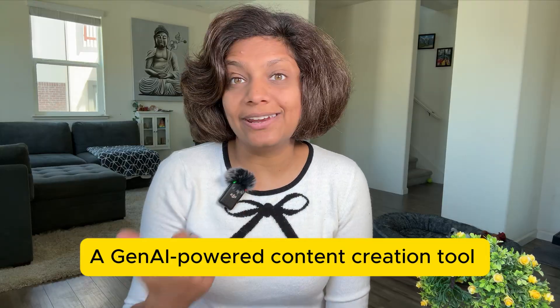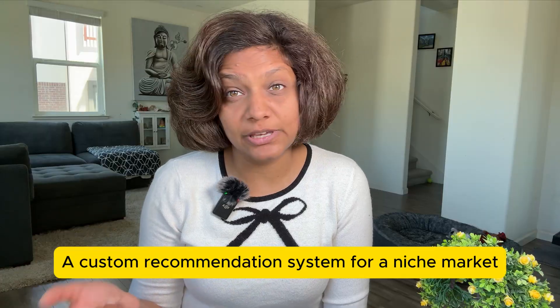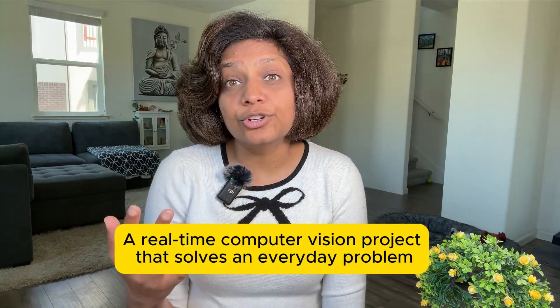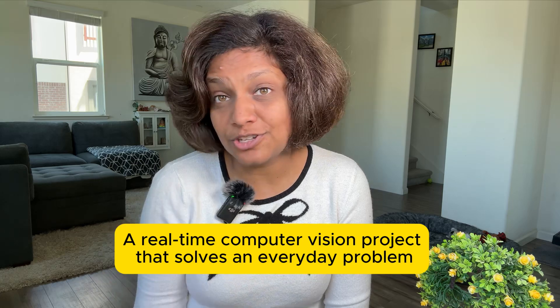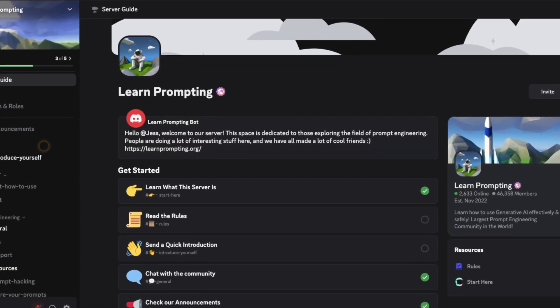Here are three portfolio project ideas. First is a Gen AI-powered content creation tool with a clean web interface. Second could be a custom recommendation system for a niche market — not just another Netflix clone. Third could be a real-world computer vision project that solves an everyday problem. Another hidden gem I really like is an AI engineering community on Discord — they have weekly project challenges and give you feedback from actual senior engineers.